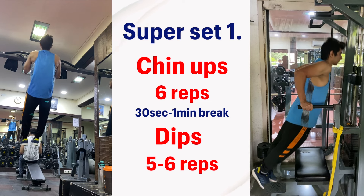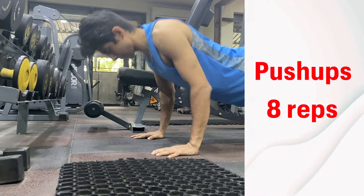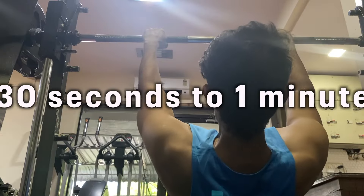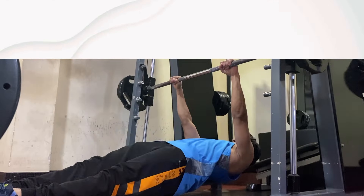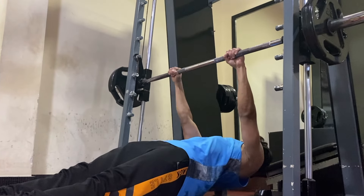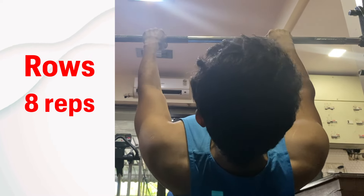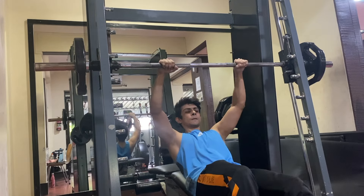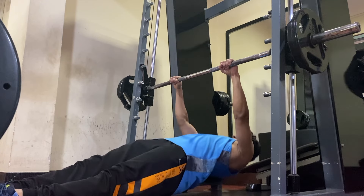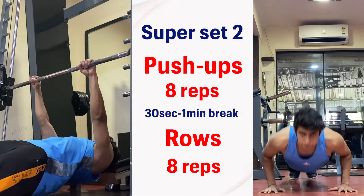After the first superset, I move on to the next — one of my favorites — push-ups. I do around eight reps, making sure my grip isn't too wide and my elbows are angled slightly inward. After completing the eight reps, I take a 30-second to one-minute break, then do rows for another eight reps — again keeping my hands not too wide. If I can't finish all eight reps, I take a brief pause and then complete them. This is a beautiful compound exercise that works your back, core, and arms. After finishing, I repeat this superset for two more rounds.